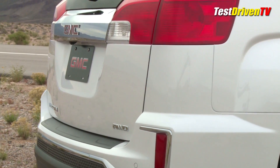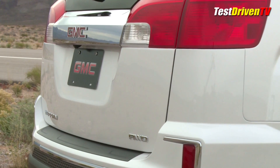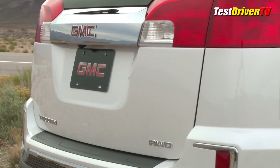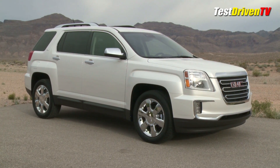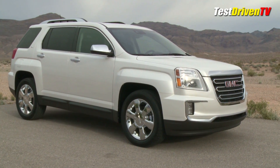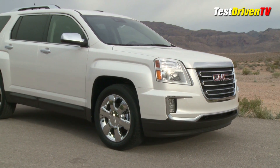And while it looks more masculine, GMC says its style is female buyers' number one reason for buying. So along with its new updates and styling, the GMC Terrain also gets new wheel designs across the board with both 18 and 19-inch sizes.